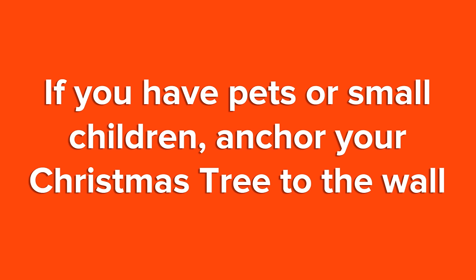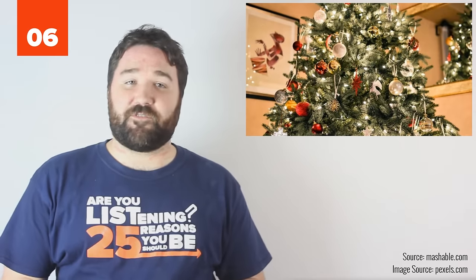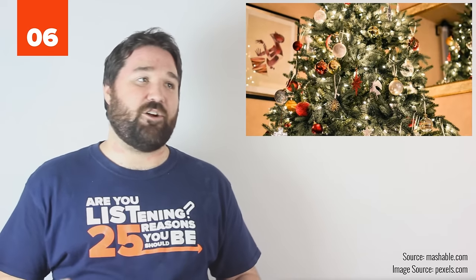6. If you have pets or small children, anchor your Christmas tree to the wall. It's safer and it saves the possible frustration of having to clean up an entire Christmas tree.